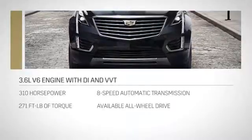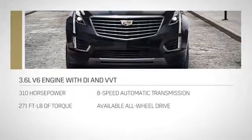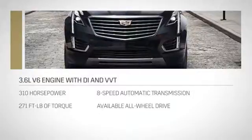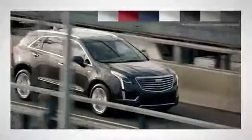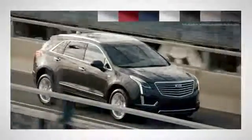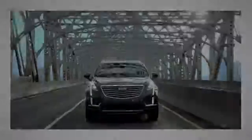XT5 responds to the elements and to you. The powerful V6 can keep up with your desires, and available all-wheel drive keeps you prepared for the road ahead. Available in a wide range of color and trim combinations, XT5 complements your style. Embrace your restless ambition in the 2017 Cadillac XT5.